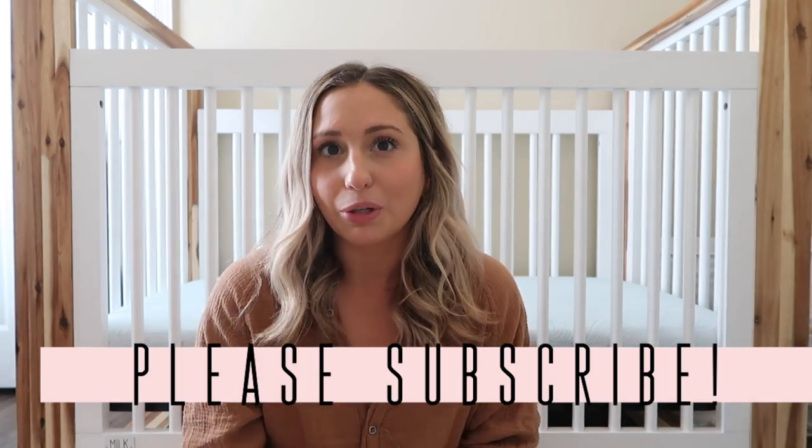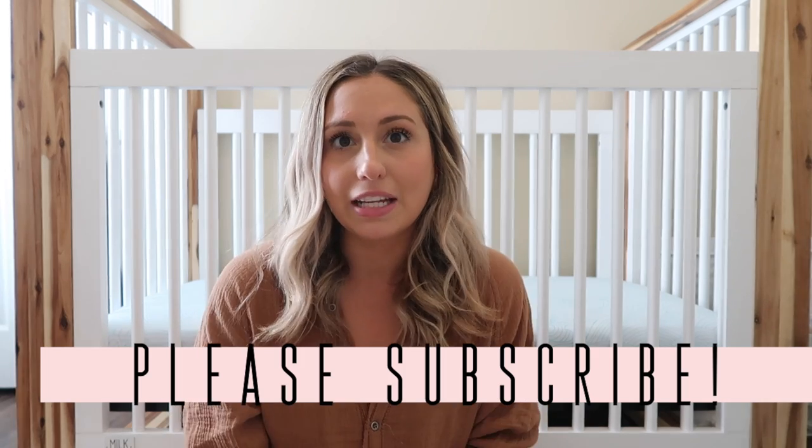Hey guys, welcome back to my channel, or welcome to my channel if you are new. My name is Lauren. I am a mom of three — I have two little girls and a baby boy. I share a ton of daily life vlogs, all the motherhood and lifestyle things, so I'd love for you to be part of my YouTube family.